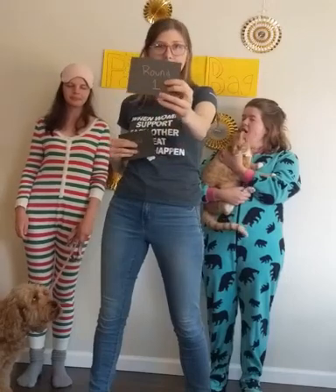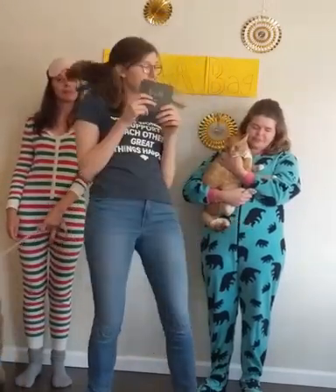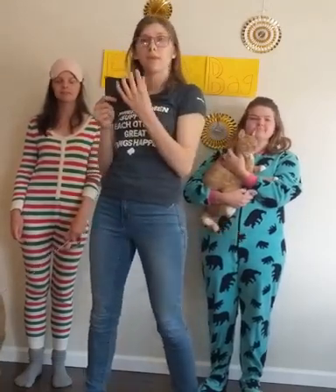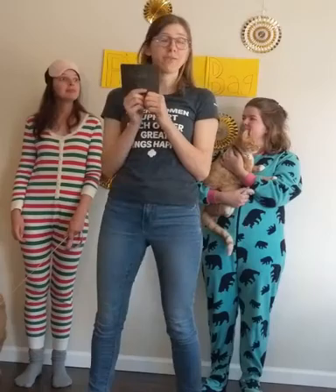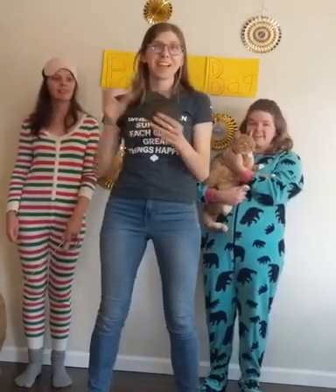Round 1. It is a beautiful sunny day and you decide to go on a hike. You have one minute to get dressed and ready to leave for the day. Ready, set, go!